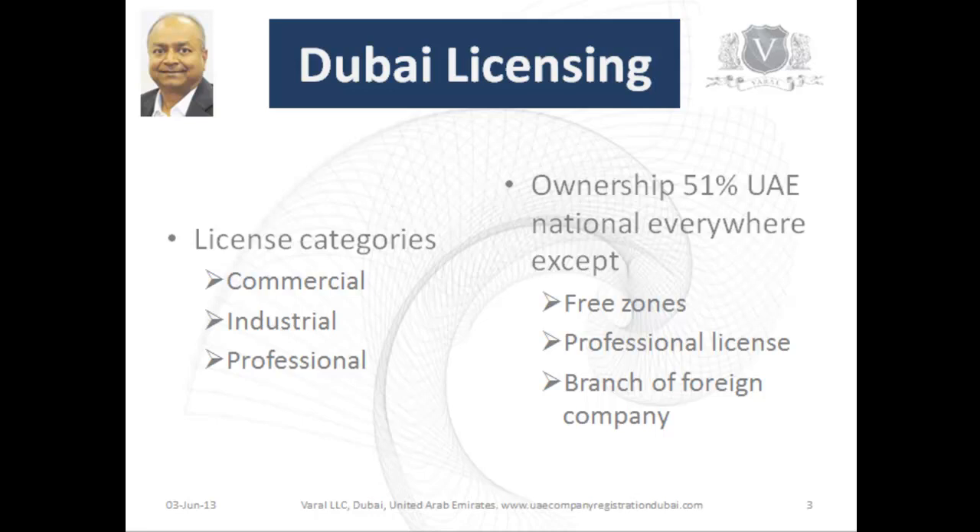Now there are three categories of licenses in Dubai. Commercial, which is essentially for trading, retail and things like that. Industrial, for manufacturing, and professional licenses for doctors, lawyers, and architects.